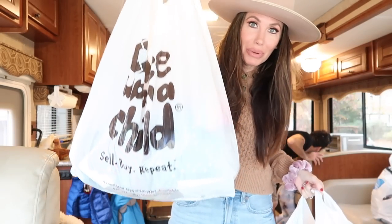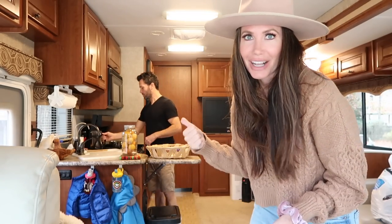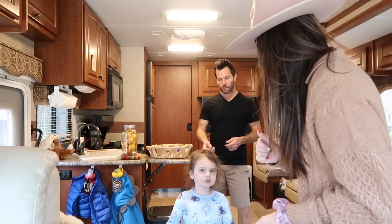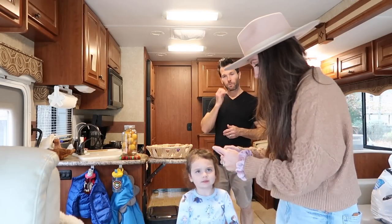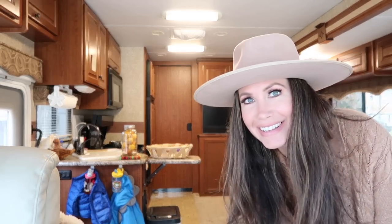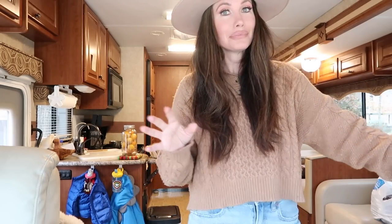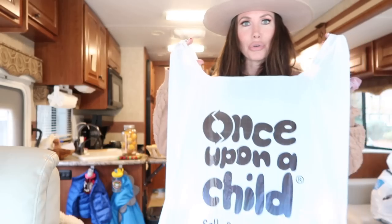I just spent hundreds of dollars at Old Navy and Once Upon a Child. I did all this shopping on my own and I'm going to do a little haul. Travis has no idea what I bought, so he's going to tell me yes or no to what I got. I usually don't buy the kids brand new clothes because I love shopping at thrift stores.